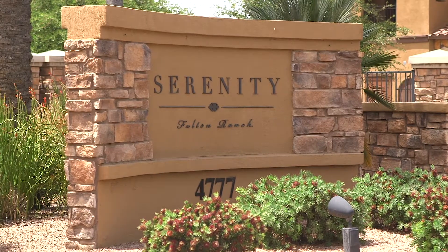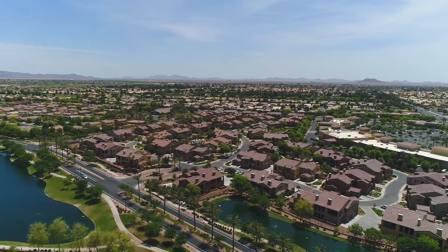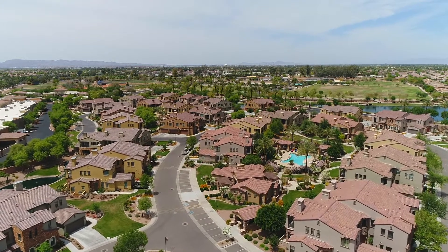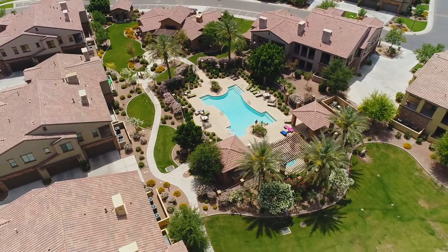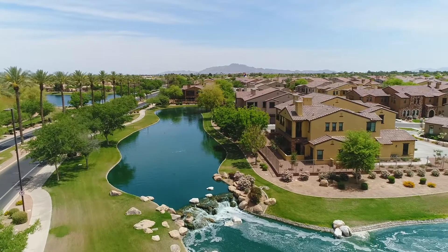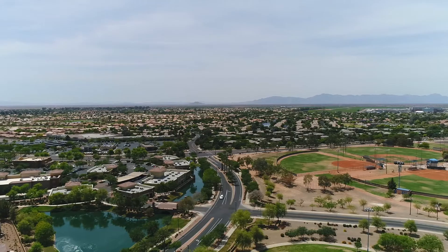Welcome to Serenity, the final new home neighborhood of the premier Fulton Ranch Master Plan. This exclusive gated community features a collection of beautifully designed condominium villas with resort-style amenities perfect for exceptional living. Serenity at Fulton Ranch blends stylish design and modern convenience in the heart of Chandler's most treasured development.